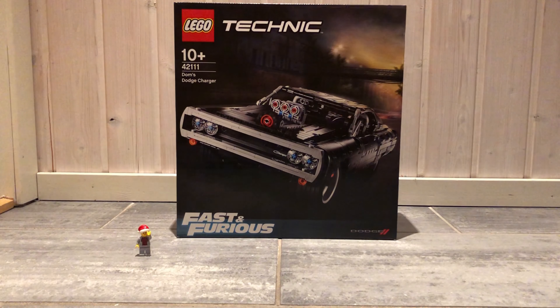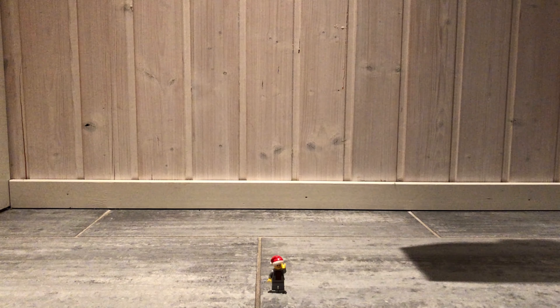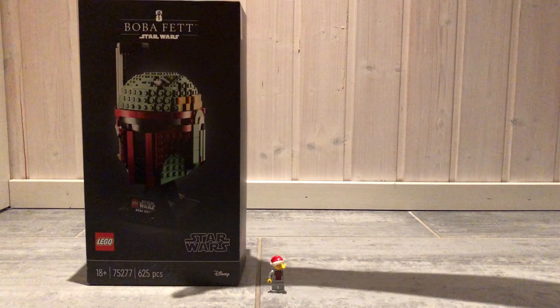Of course it would look better as a Creator Expert or 18 Plus set, but I think the Technic model looks good as well. It's also cheaper than a brick build set would have been, so more people will be able to get it.